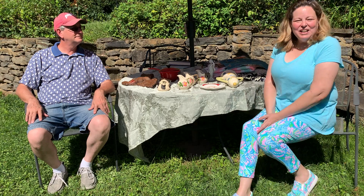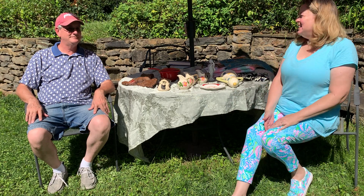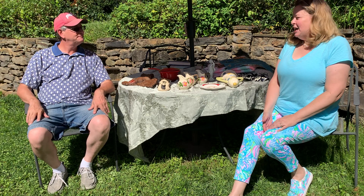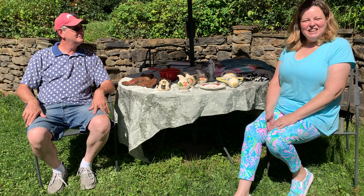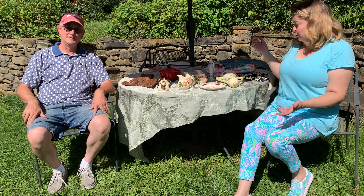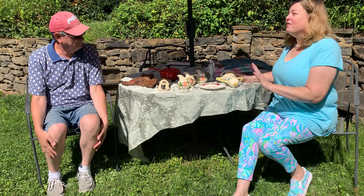Hi guys, welcome back to my channel. My name is Barb and this is Barbie Girl Thrifter. Today my husband Pete's here with me to help share the haul, and since he is off today we thought we'd have some fun and do a video.